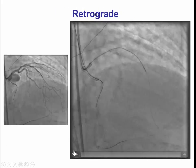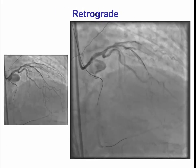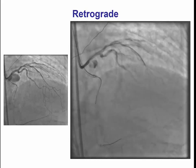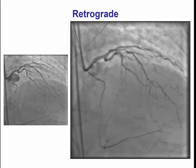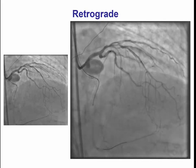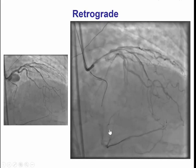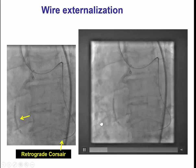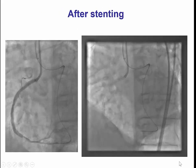Since we had no good luck with antegrade crossing, we switched to the retrograde approach. We were able to cross relatively easily through the septum and advance the guide wire — a Confianza Pro guide wire — all the way to the distal PDA. Then we advanced the Corsair catheter. We were able to do a reverse CART and externalize the guide wire. The Corsair remains in place to protect the septal, and everything seemed to be going well.